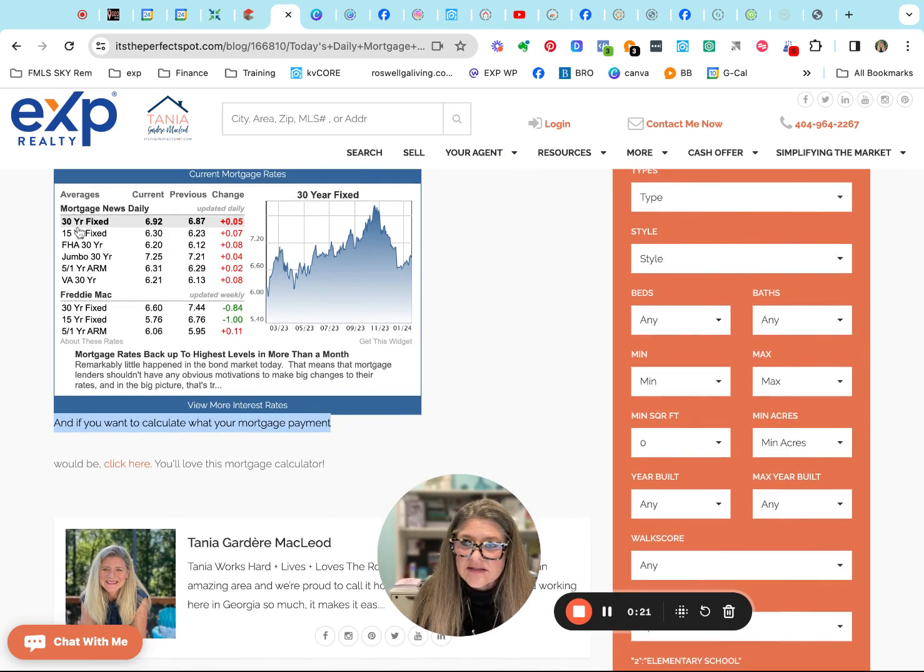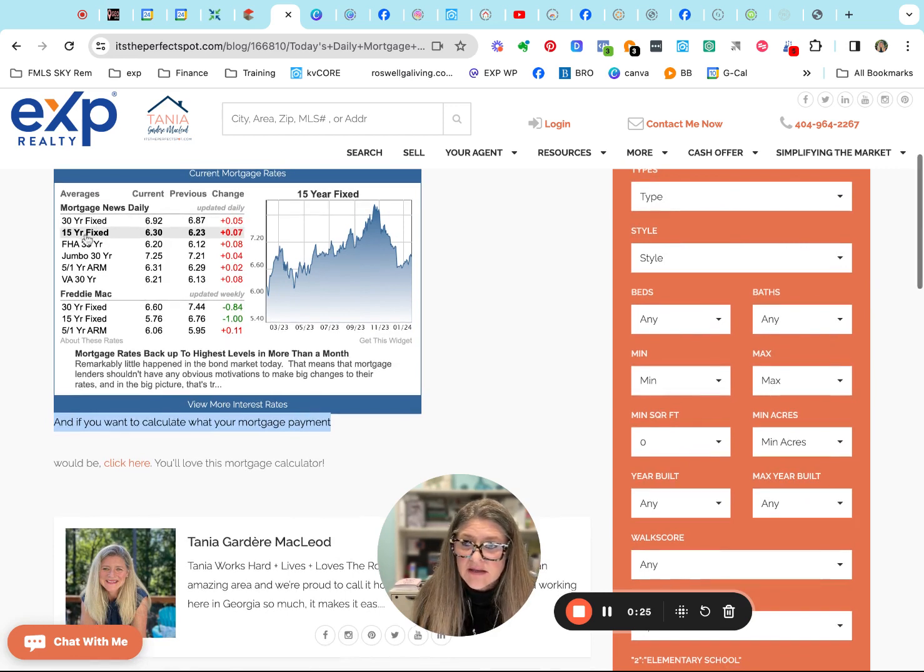Right now, we have a 30-year fix inching back up at 6.92, which is what we started the week out at. 15-year fix you can get for 6.3. You can get FHA for 6.20. Jumbo's coming in at 7.25, and our VA is at 6.21.